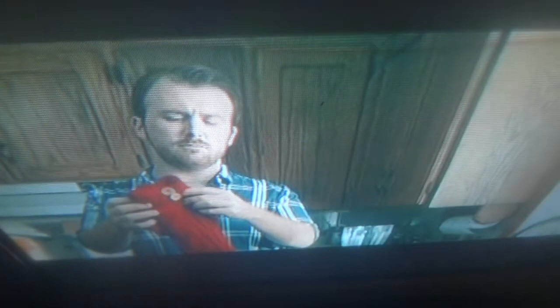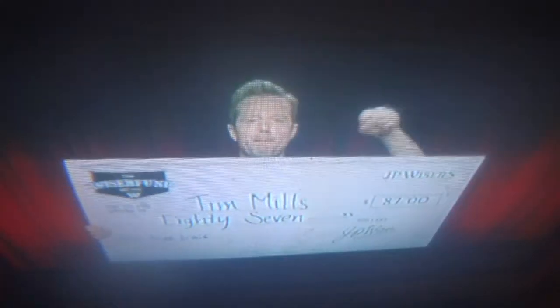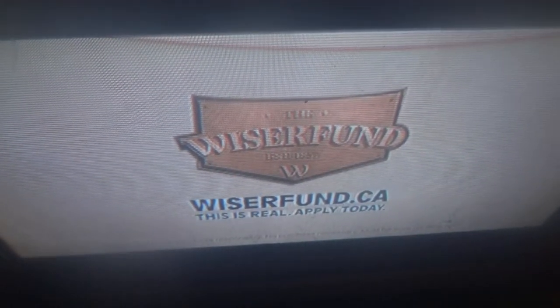Are you ready? Because I am. Brought to you by JP Weiser.